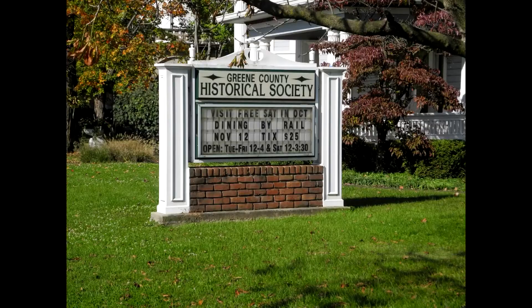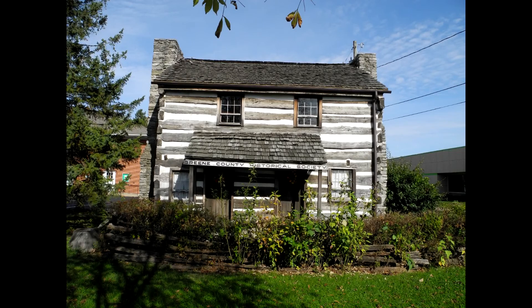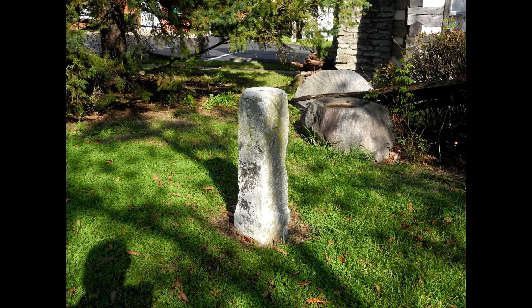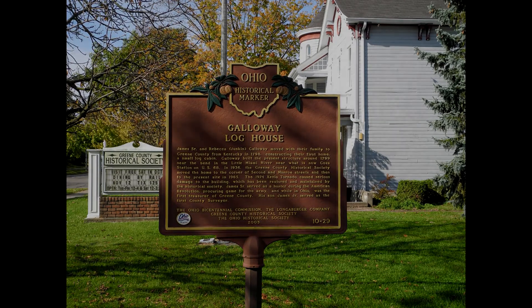I'm at Galloway Cabin. This is one of the oldest structures in Greene County. Originally built along the banks of the Little Miami River, it was moved here in 1965 as part of the Greene County Historical Society's Museum. Built of oak, it features glass window panes and large fireplaces. That tornado I mentioned did some serious damage, but you can't tell it now. James Galloway, the original owner, was a Revolutionary War soldier from Kentucky and a friend of Daniel Boone's. After the war, Galloway found himself in western Ohio fighting the Indians, and that's where the story gets interesting.